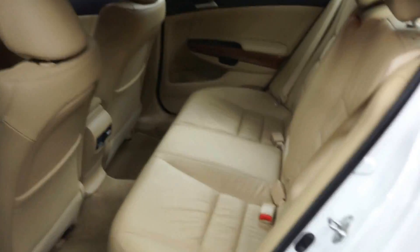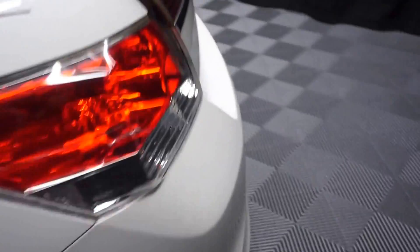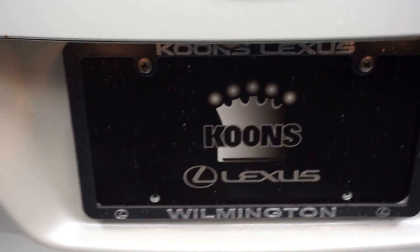Plenty of room back here in the back seat. Lexus wheels. Plenty of room here in the trunk, right here at Lexus of Wilmington.